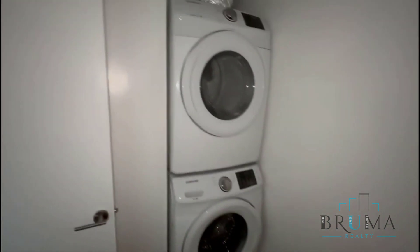So first we got the laundry room. It's a full separate laundry room. Washer and dryer.